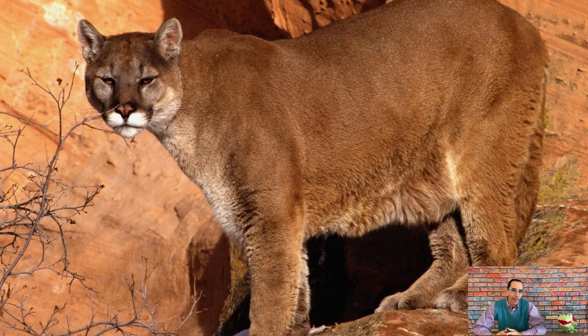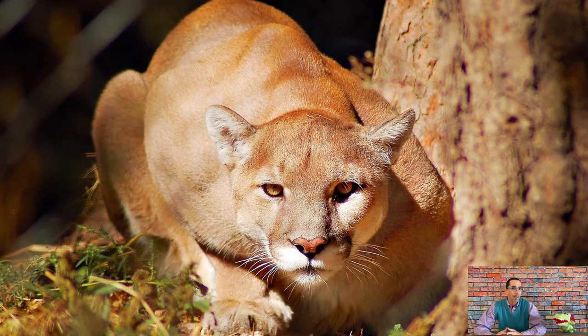Coyote is kind of in the dog family. Let's talk about an animal that's in the cat family: a mountain lion, also known as a cougar and a puma. Mountain lions are pretty fast — they can run up to 40 to 50 miles per hour. That's very fast. They're pretty big and definitely no joke to mess with. Did you know that a baby mountain lion can sometimes choose to stay with its mommy for up to two years?